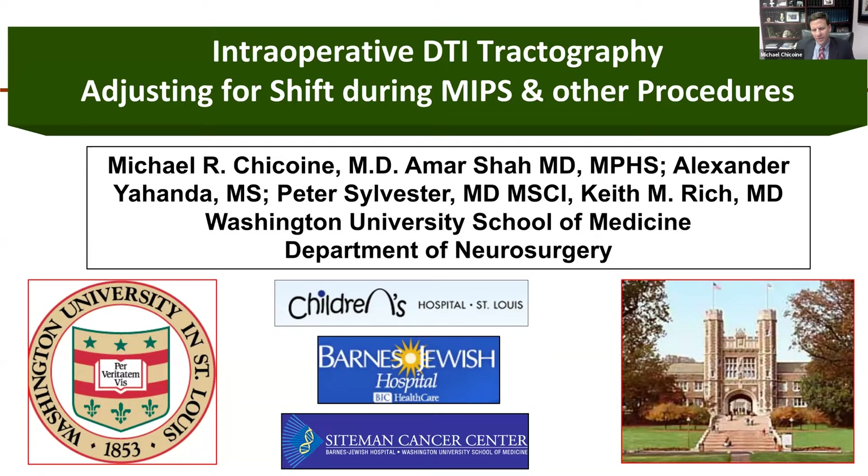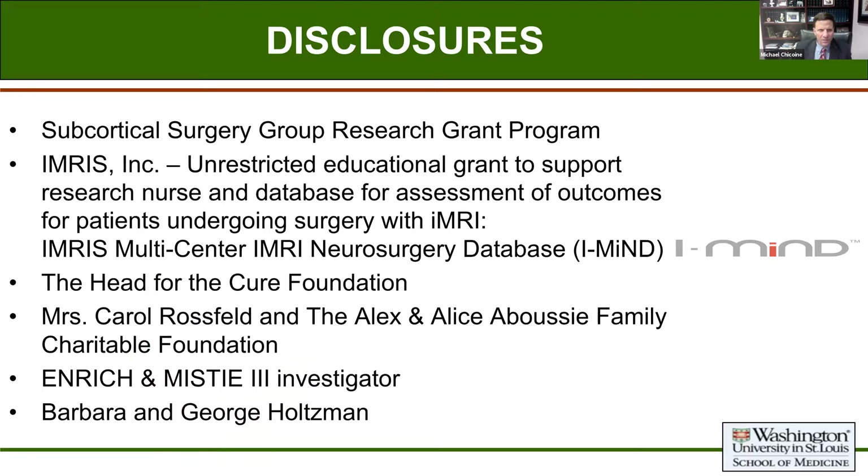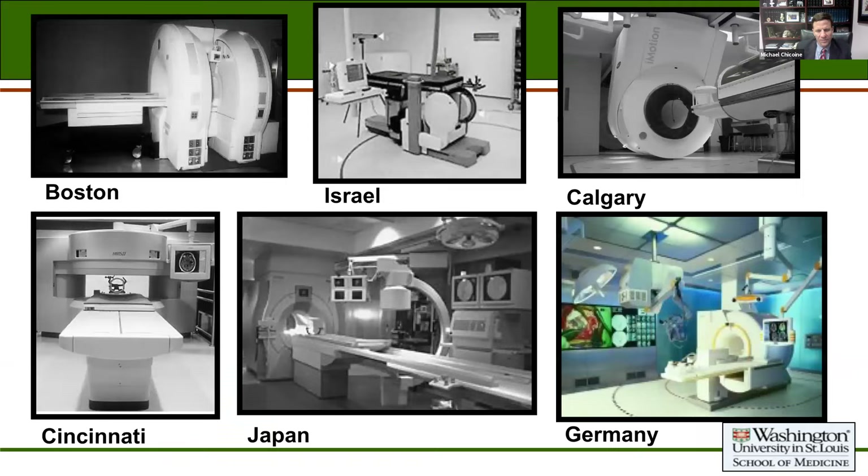Thanks for the introduction. Great to join you all tonight. I wish we were all in Boulder, Colorado instead, but it's great nonetheless to be together. I'm going to talk about some of the work we've been doing with the support of the SSG, looking at intraoperative MRI to map out fiber tracks using DTI techniques. I want to thank the SSG for their support, and Emrys, the company that makes our intraoperative MRI device, for some additional support related to this.